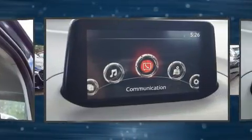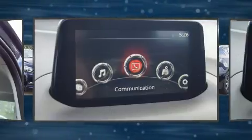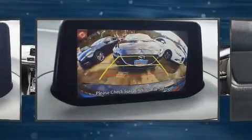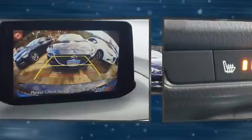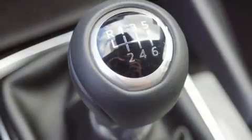All of the premium features expected of a Mazda are offered, including a blind-spot monitoring system, heated seats, front dual-zone air conditioning, fully automatic headlights, rain-sensing wipers, and one-touch window functionality.